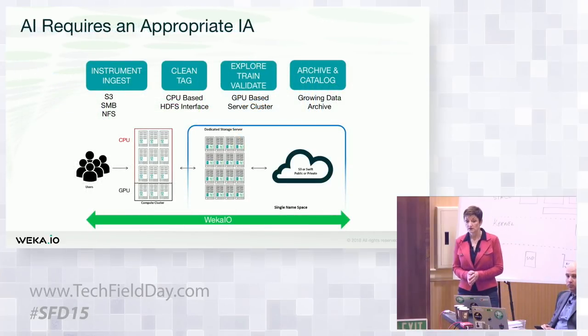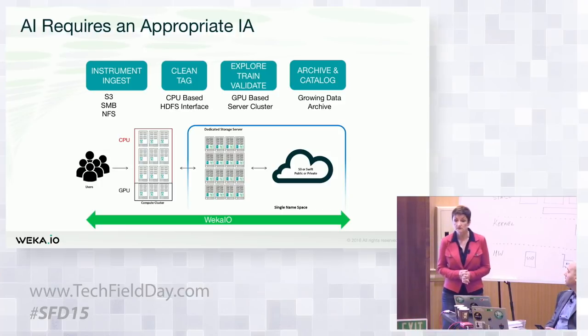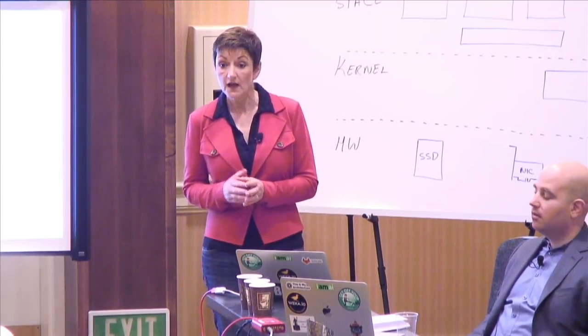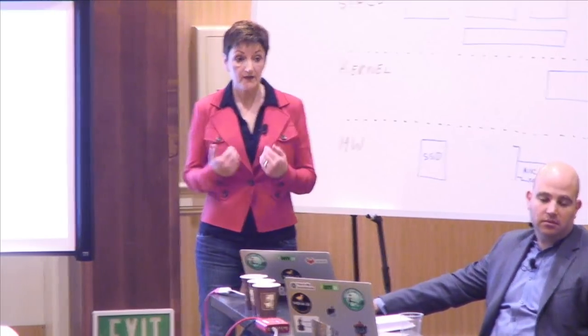Q: Do you work with OEMs to partner your software stack out? A: Yes — I mentioned HP at the very beginning. Today we have HPE selling our software, announced last November at Supercomputing, so it's public information. We'll also be doing stuff with them at the GPU conference. We also have a recent relationship with Supermicro. Our view is: you buy the hardware, deliver the software either through your OEM or through the channel. Channel partners can offer it as part of their portfolio.